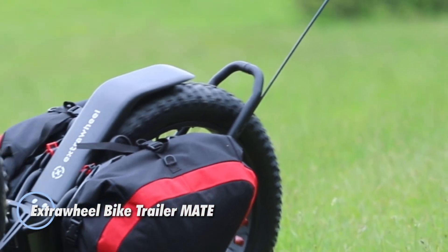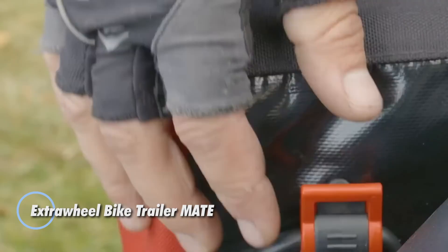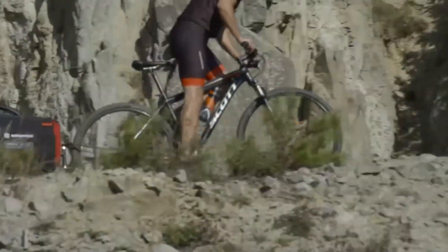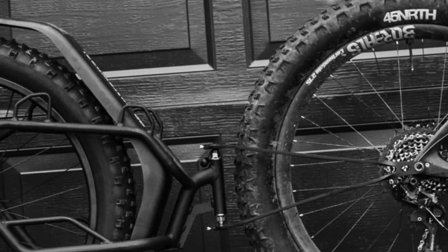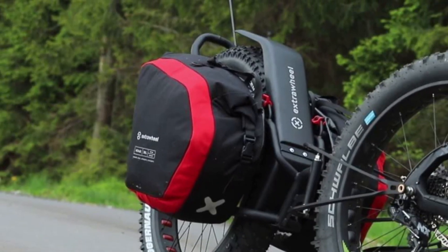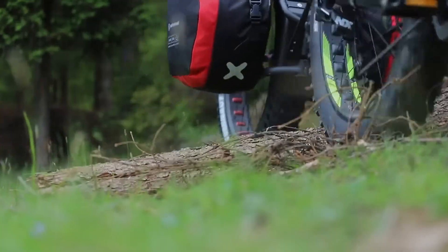The Extra Wheel Bike Trailer Mate is a powerful upgrade for riders who need serious hauling capacity without sacrificing handling. Its single-wheel rigid frame keeps everything stable behind the bike, whether you're threading through city traffic or navigating off-road trails. With the ability to carry up to 35 kilograms of gear, or roughly 100 liters when paired with its pannier bags, you get the space you need for groceries, camping equipment, or full touring setups.